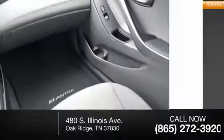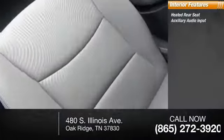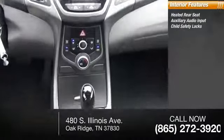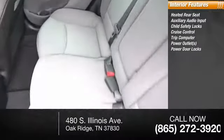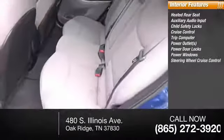Inside you'll find heated rear seat, auxiliary audio input, child safety locks, cruise control, trip computer, power outlets, power door locks, power windows, and steering wheel cruise.